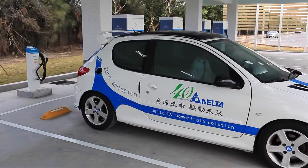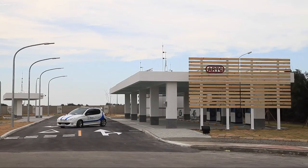Delta EV charging solutions realize Delta's mission to provide innovative, clean, and energy efficient solutions for a better tomorrow.